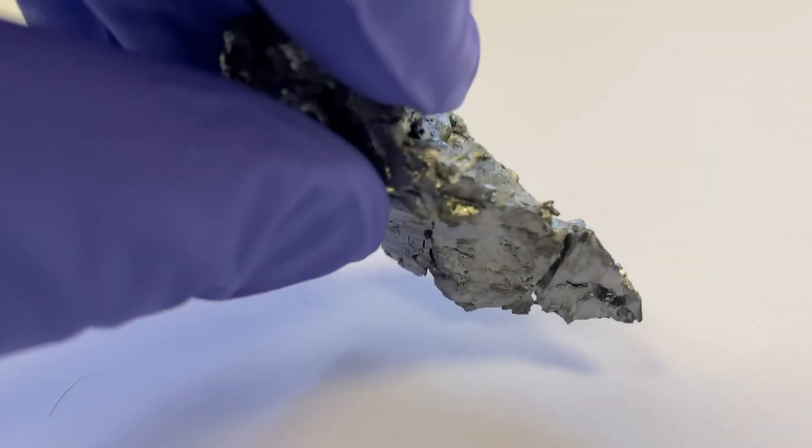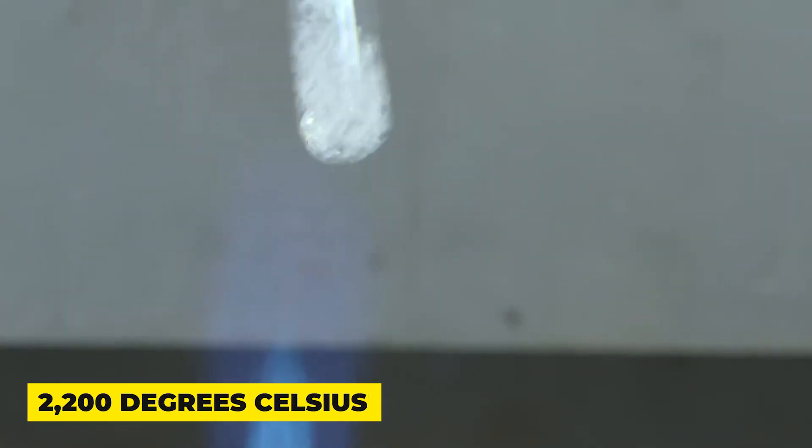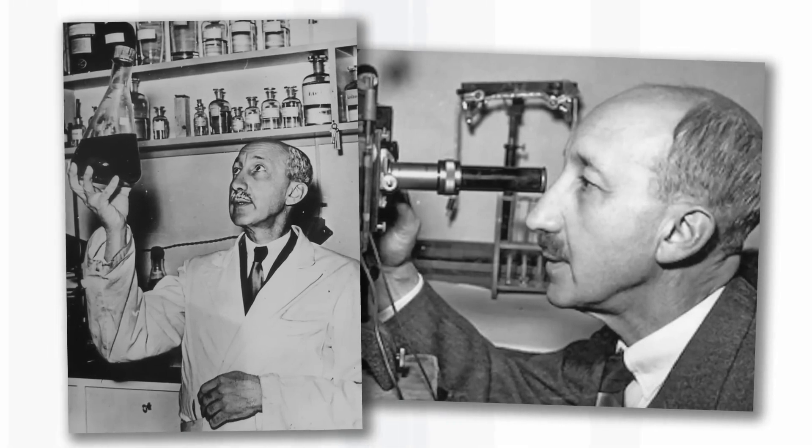Hafnium is a dense silvery gray metal with a high melting point of about 2,200 degrees Celsius. This high melting point, combined with its corrosion resistance, makes hafnium suitable for use in extreme environments.